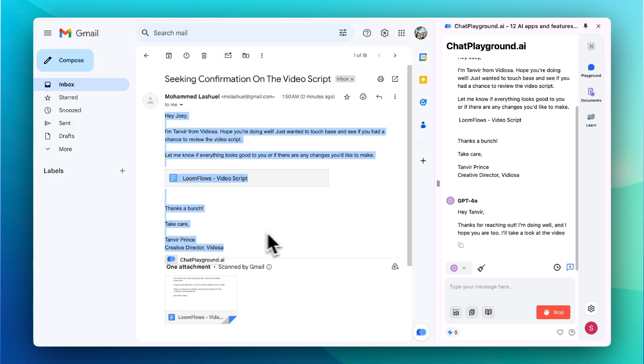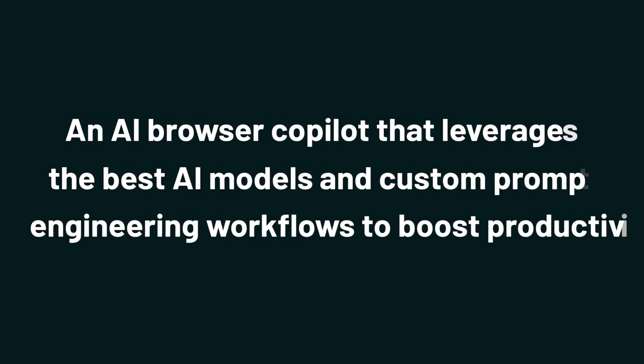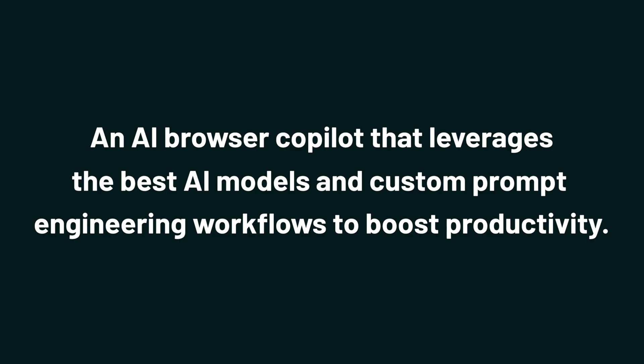Today, we're checking out Chat Playground AI, an AI browser co-pilot that leverages the best AI models and custom prompt engineering workflows to boost productivity.